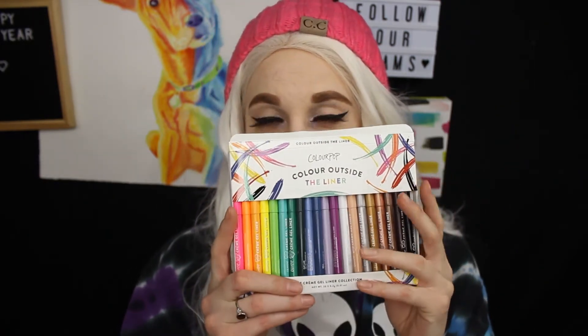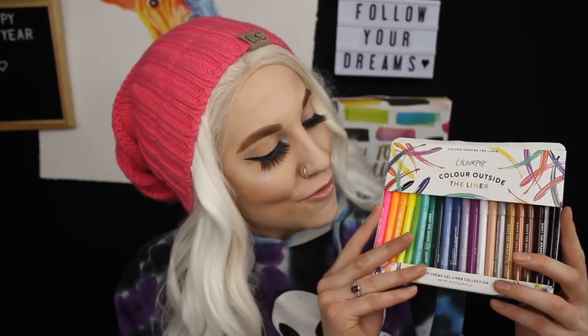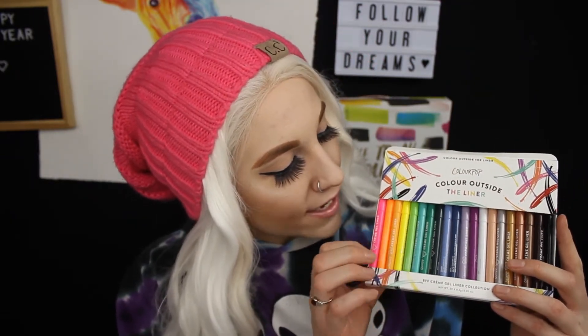I recently got my ColourPop package — it came in the mail today, so I'm very excited to talk about the things that I got. The main thing I'm very excited for is the Color Outside the Liner by ColourPop. I ordered their vault collection of liners — it was very expensive, but it's just a rainbow of liners and I'm very excited that I got it because I don't have a lot of these colors.